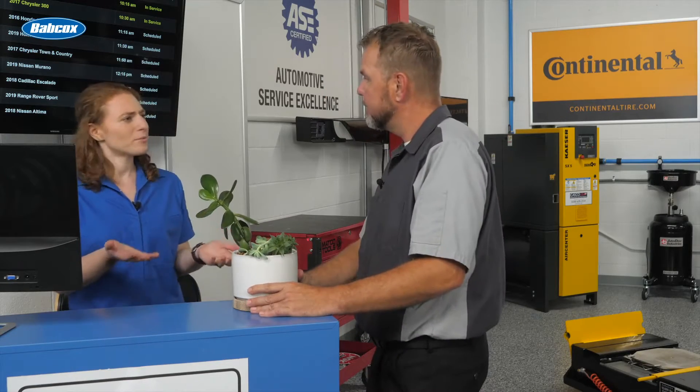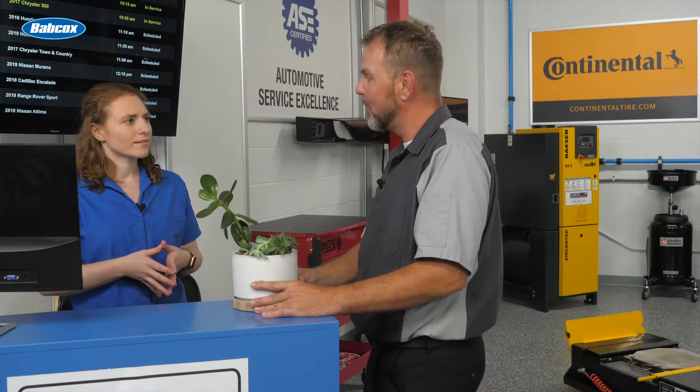Hey. Hey, Joe. What's with the plant? Just trying to make the shop a little bit more green. Oh, well, that's great. But I think there's other ways we can do that as well. I'll explain other ways your shop can become more sustainable next.